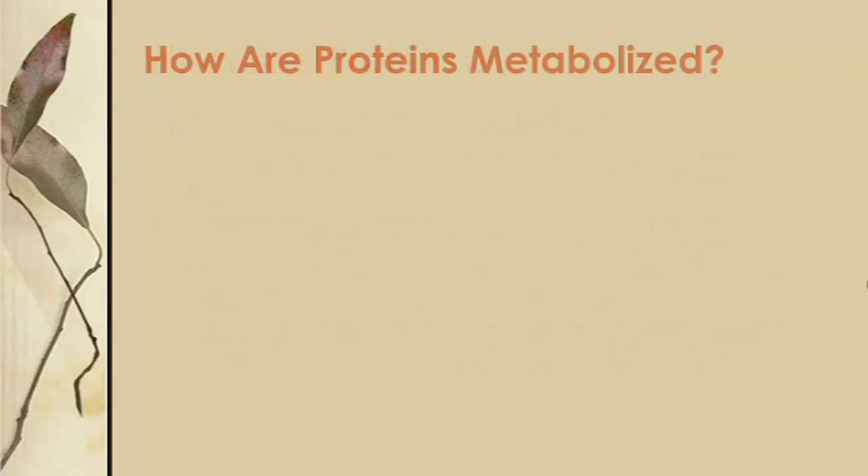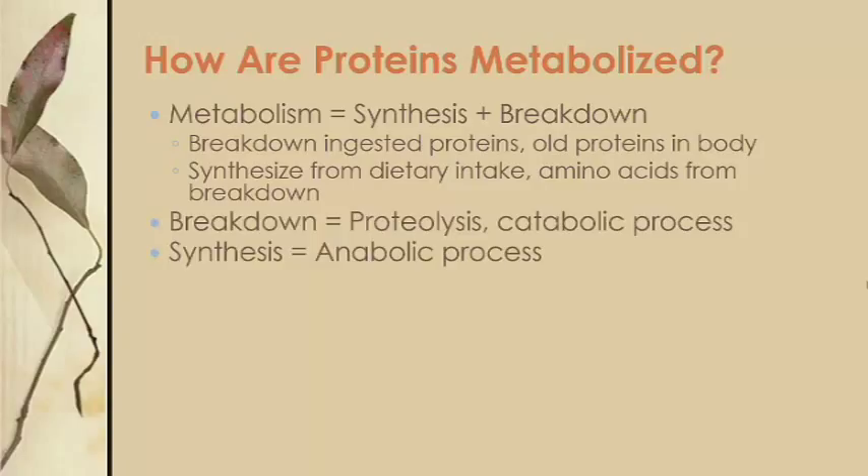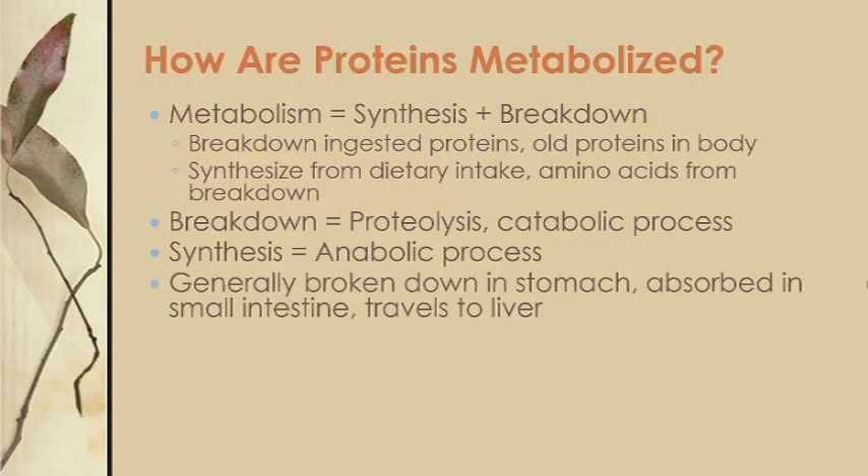So how does your body metabolize protein? Protein metabolism consists of breaking down proteins you ingest, or protein your body doesn't need, into amino acids, and then putting them back together in a different order for new protein. Protein breakdown is called proteolysis and is a catabolic process, while protein synthesis is an anabolic process. In general, the process of skeletal muscle metabolism is moderated by two hormones: insulin and glucagon.